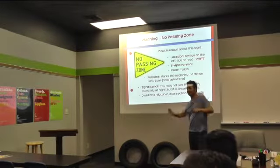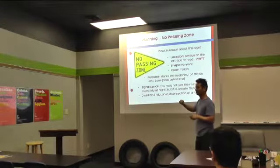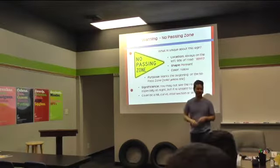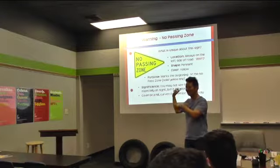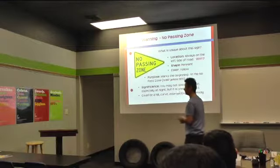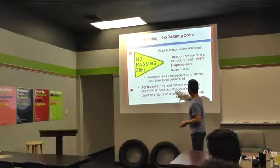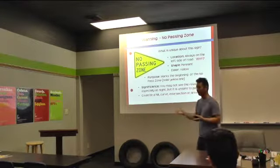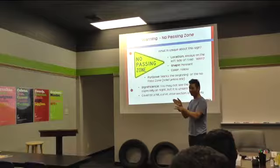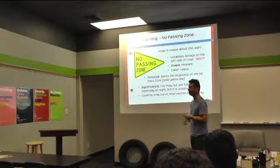Where would they put a no-passing zone sign, typically? When you can't really see ahead — you can't really see ahead, especially at night. It could be a hill or a curve. No-passing zone means you can't pass the car in front of you — it's really dangerous because you can't see far enough ahead.